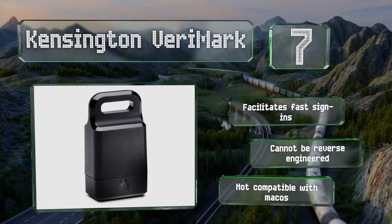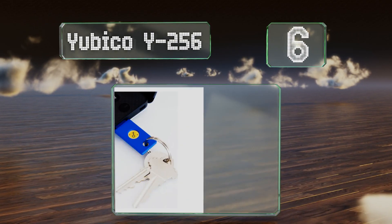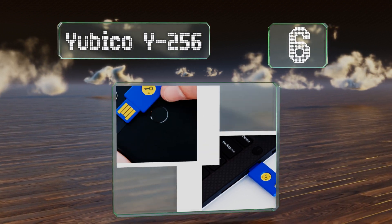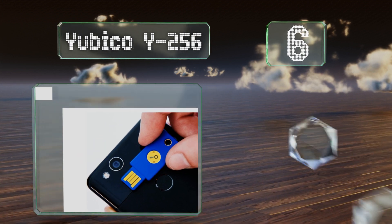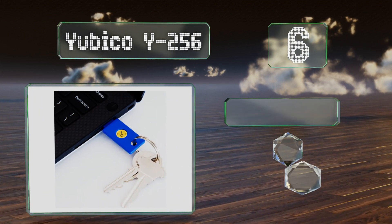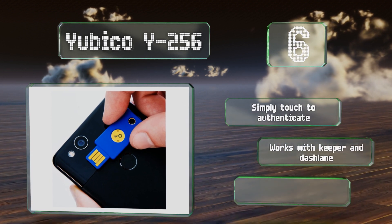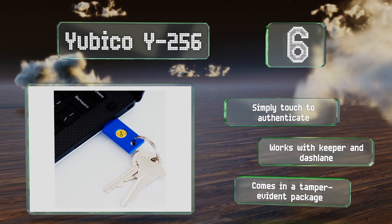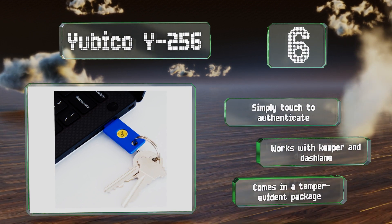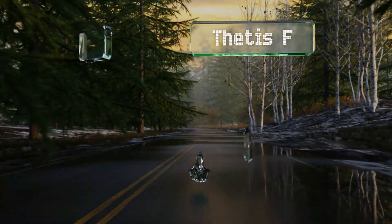Moving up our list to number six, the Yubico Y256 features NFC pairing for authentication on phones and tablets and a bright blue color that makes it easy to spot when hunting for it in a messy desk drawer. It's also weatherproof with a crash-resistant construction. You simply touch it to authenticate, and it works with Keeper and Dashlane. It comes in a tamper-evident package.